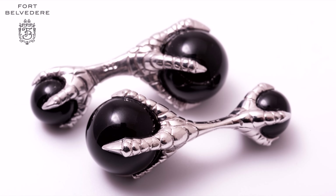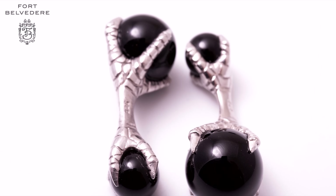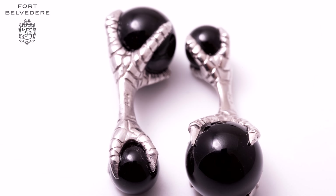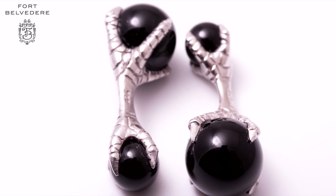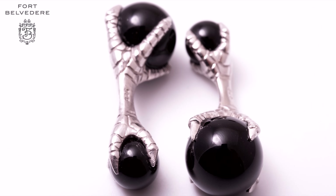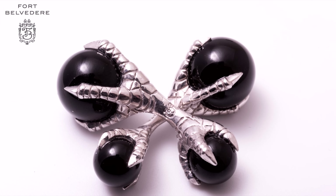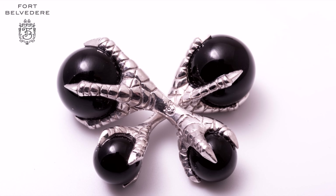What makes these cufflinks so special? First of all, they're inspired by actual eagle claws and designer Jean Schlumberger, who created nature-inspired designs for Tiffany & Co. The problem was these designs would usually cost thousands of dollars, and we decided we wanted to make a pair of cufflinks that was stunning with a high amount of detail and craftsmanship for an affordable price.